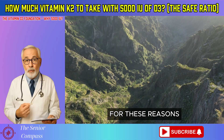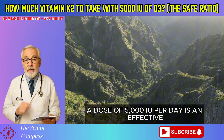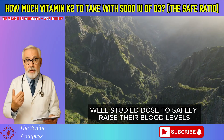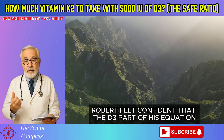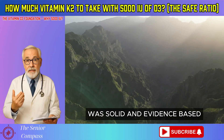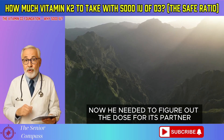For these reasons, for many older adults with low initial levels, a dose of 5,000 IU per day is an effective, well-studied dose to safely raise their blood levels into that optimal range. Robert felt confident that the D3 part of his equation was solid and evidence-based. Now he needed to figure out the dose for its partner.